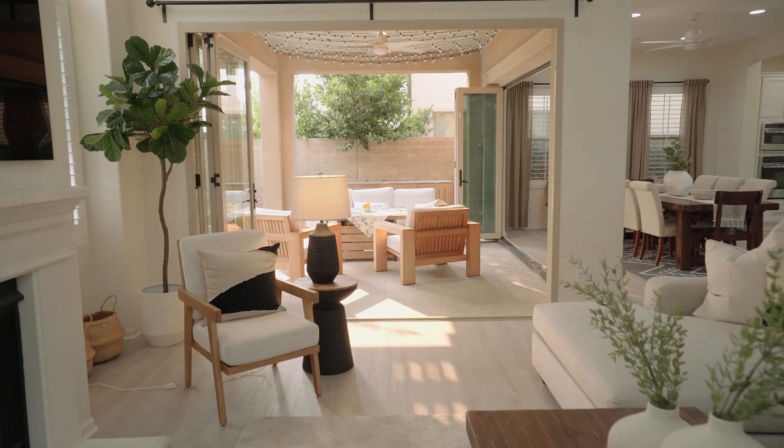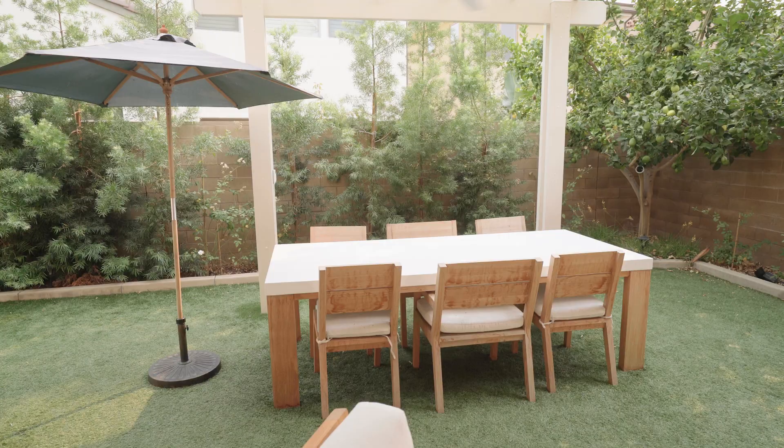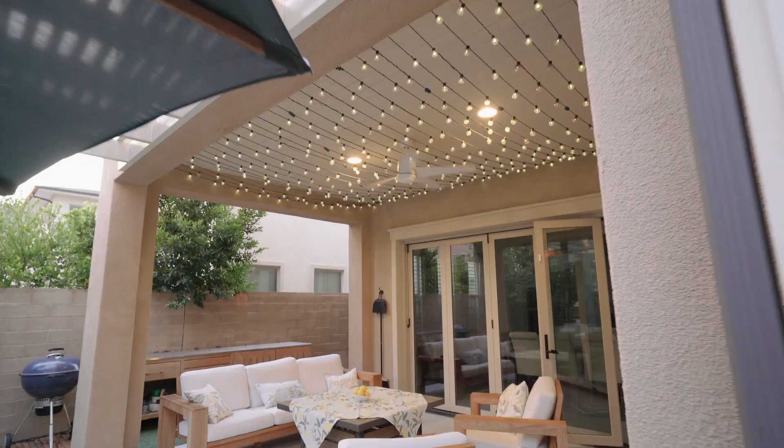Featuring walls of glass, soaring ceilings, and a bright open floor plan that seamlessly connects the indoor and outdoor spaces. This is resort living at its finest.